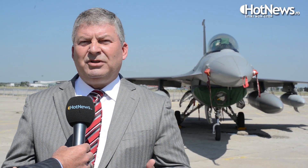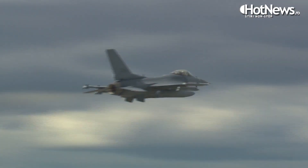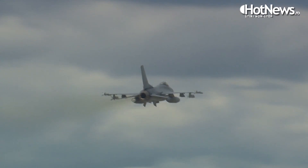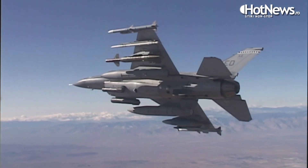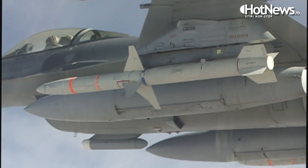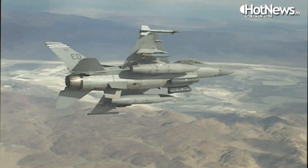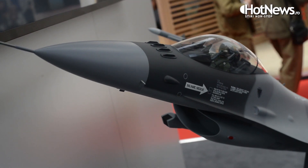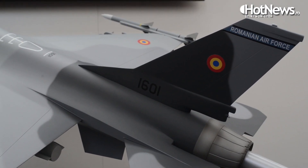The F-16V puts new radars, new computers, new systems, and new displays inside the cockpit. It takes technologies proven and developed for the F-22 and F-35 — avionics technologies — and reinserts those back into the F-16. The United States Air Force is extending the life of their F-16s because they're combat proven, and upgrading those F-16s to keep them combat relevant.